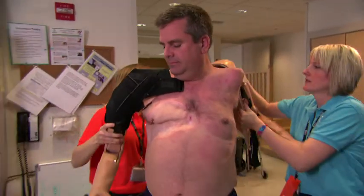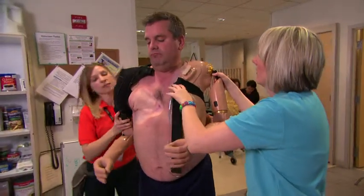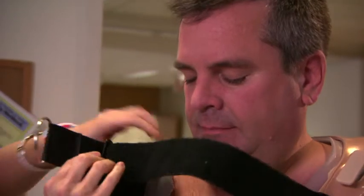James Young was an electrical line worker, until an accident at work meant he lost both his arms. But after a muscle transfer and nerve realignment surgery, he's finally ready to be fitted with bionic replacements.